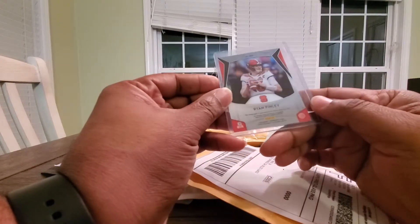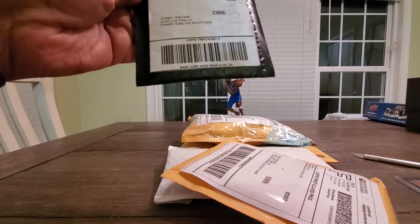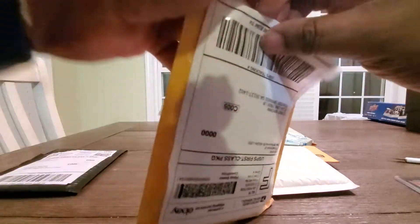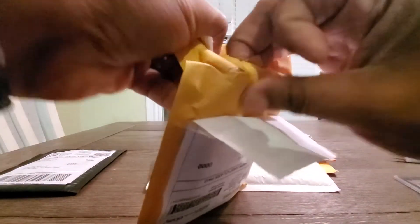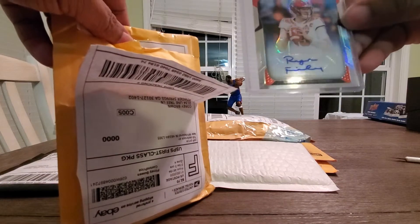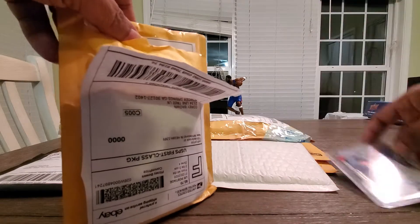Alright, so the Ryan Finley auto. This is my $110 stuff I buy. Hopefully he turns out to be a pretty good quarterback. Prism Auto Rookie — I think that might be a silver. I didn't spend much, but worth it.